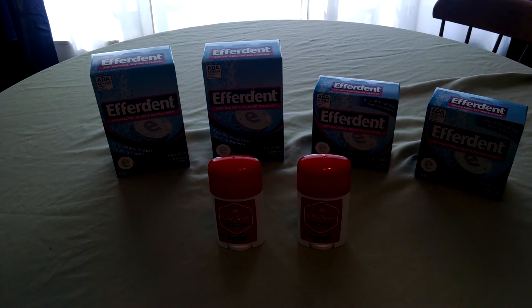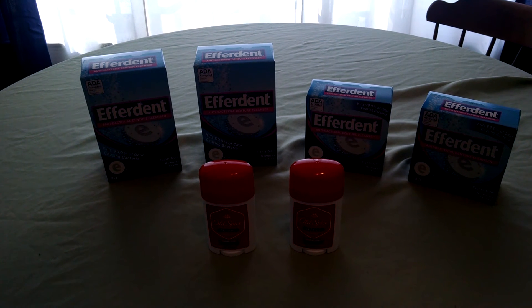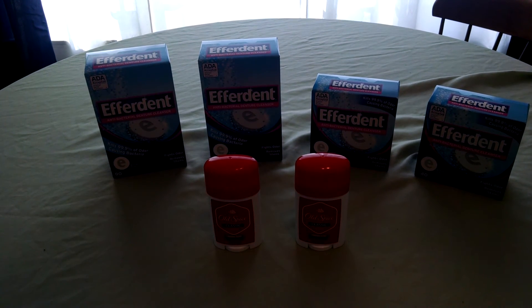Then I got back my $3 UP reward, so the boxes ended up costing me about $1 a box — that's for the 90-count and the 40-count boxes. Not a bad deal if you use Effordent or know someone who uses Effordent. That's a great price.